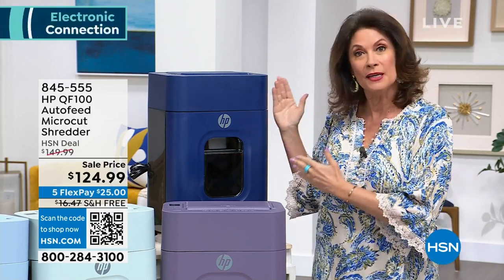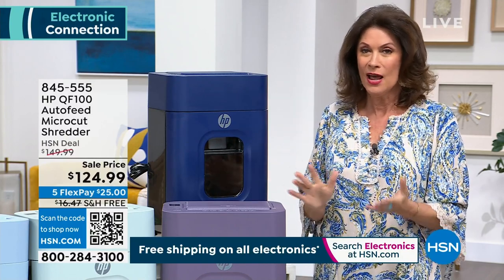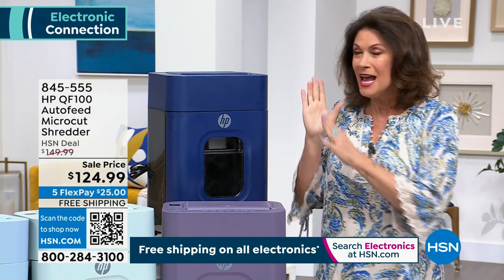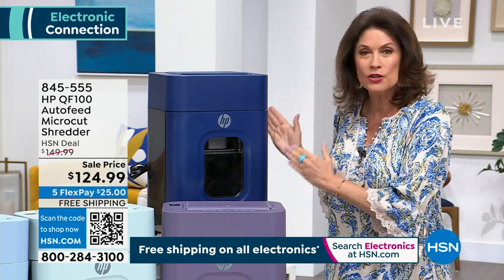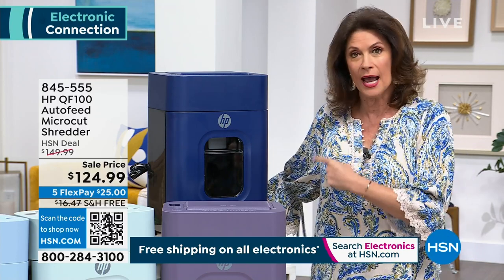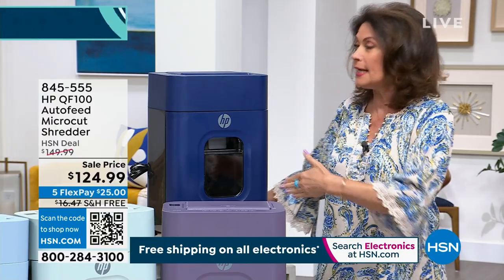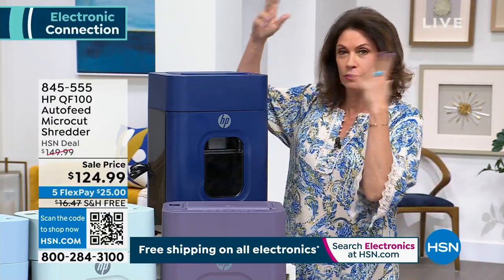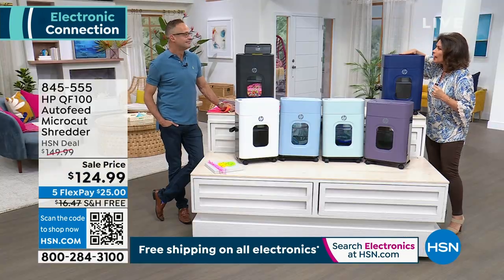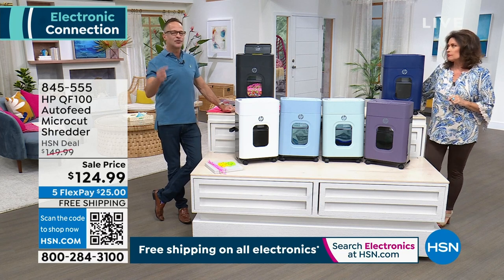When you think about HP quality that they bring into all their technology — it is our best seller when it comes to technology here at HSN, the HP line of laptops. The quality they're going to bring into a shredder is really going to work for you. The power this one has means you use it over and over. It's a daily thing. You go through the mail and get right over it. There's no upkeep required, no maintenance required.